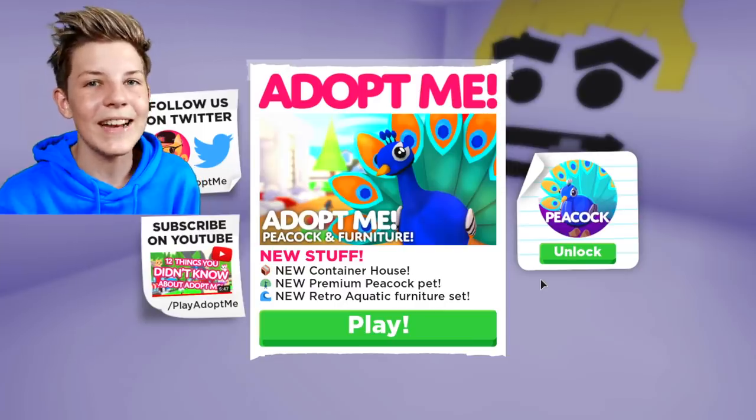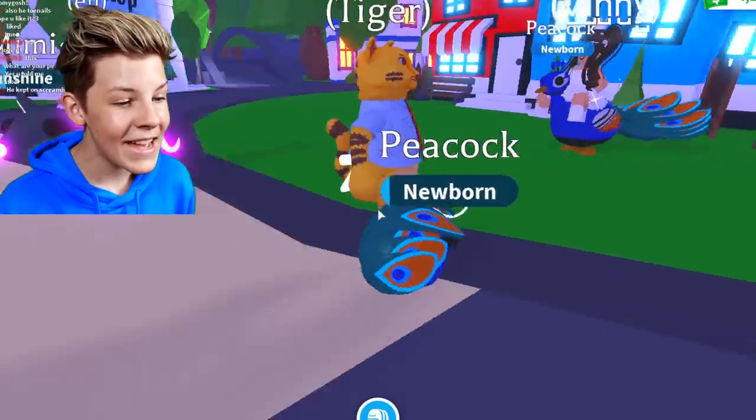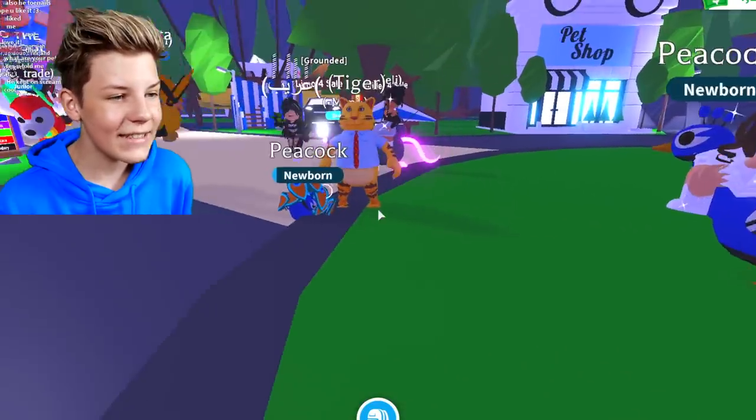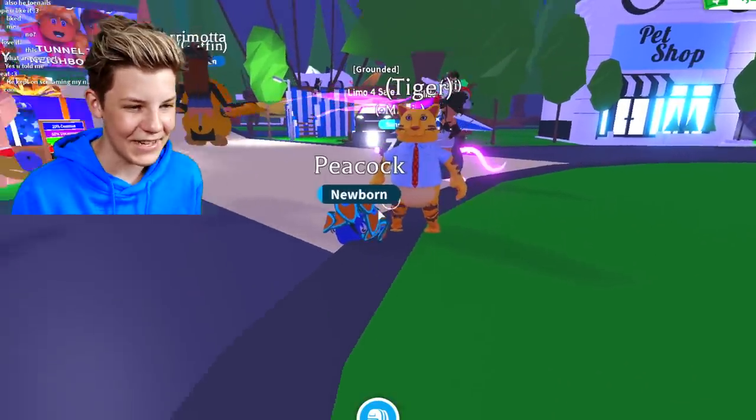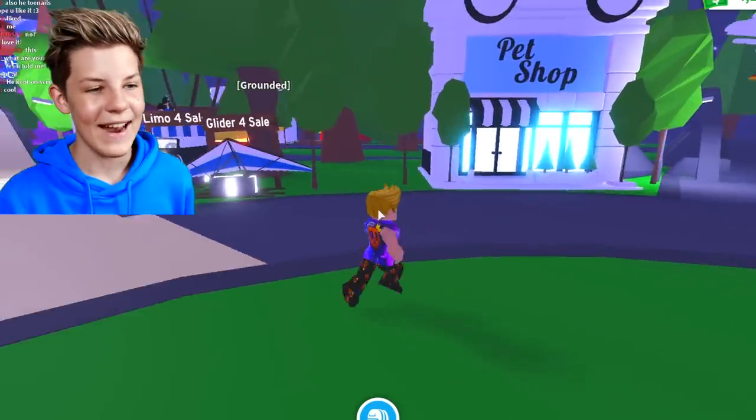Let's just get straight into this. I bet a bunch of people already have it. Look, there's the Peacock pet right there — it's sleeping next to the tiger in a suit. It's a cute little Peacock pet, but I bet a ton of people are in the pet shop right now.